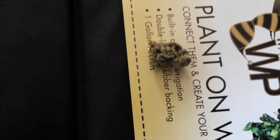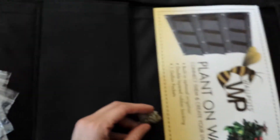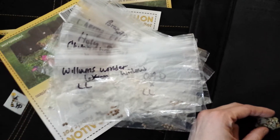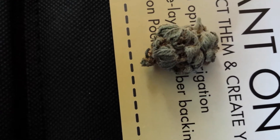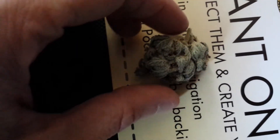Hey everybody, what's going on? Cultivated Caregivers here. Got my package from the Eastern, from a show for the Cookies Mike donation. Also got a couple nice frosty nuggets from Washington State. It's nice to try some West Coast stuff out.